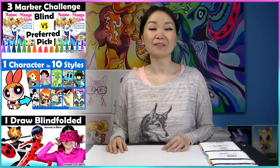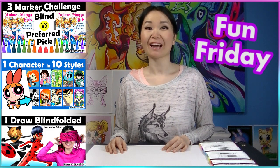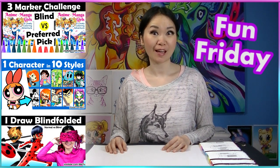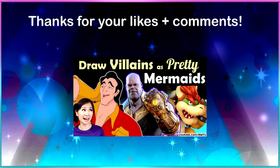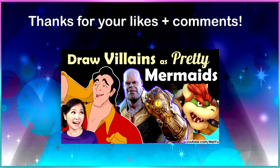Hey everyone, this is Mei Yu and welcome to another fun Friday video. Every Friday I try to do something new, fun, or challenging. Thank you all so much for your kind comments, likes, and name suggestions in my previous video.